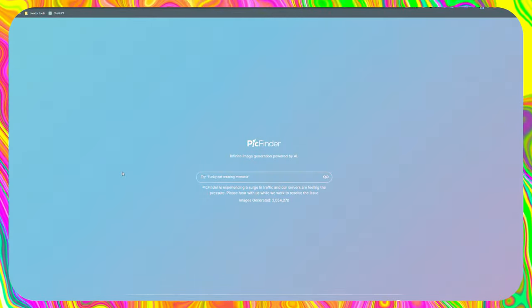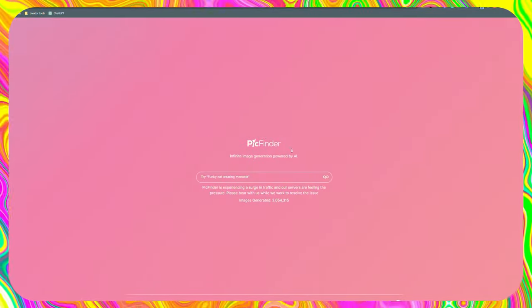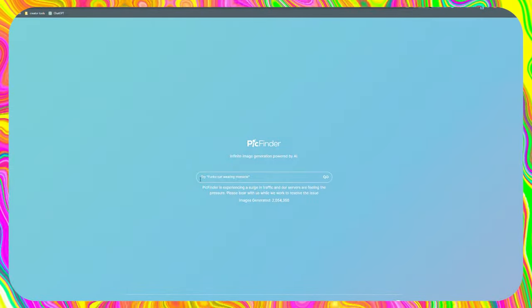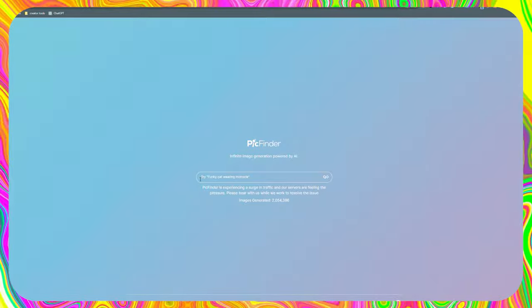The product I'm going to show to you today is called PickFinder, and it's a free, infinite image generator powered by AI. The speed and simplicity of the image-generating process set it apart. To be honest, there isn't much information available about this product. However, there is one feature that just blows my mind.